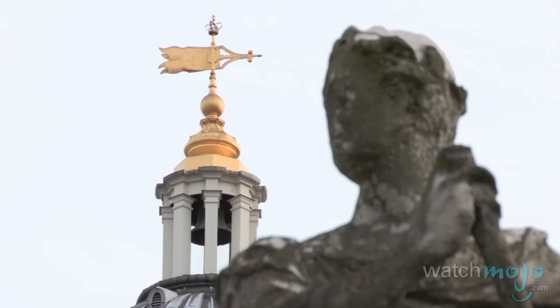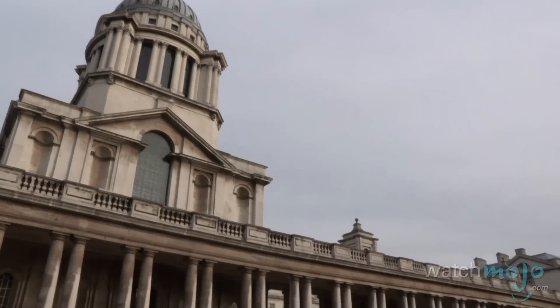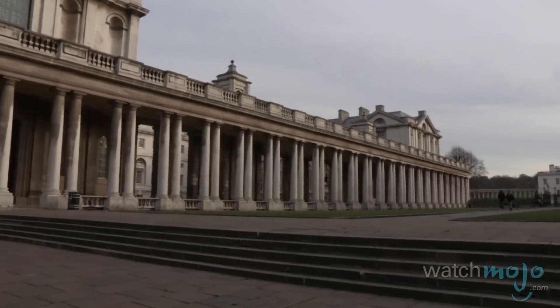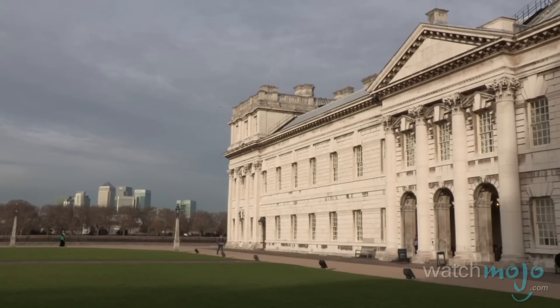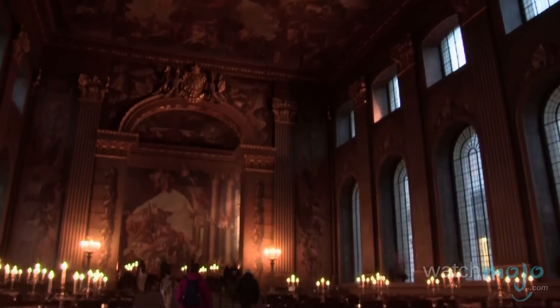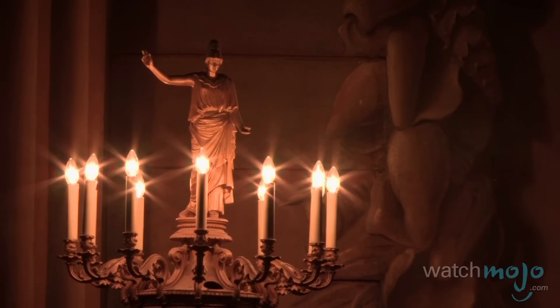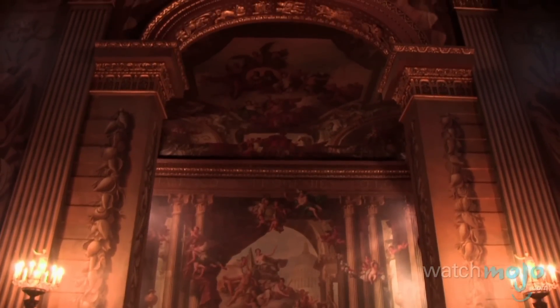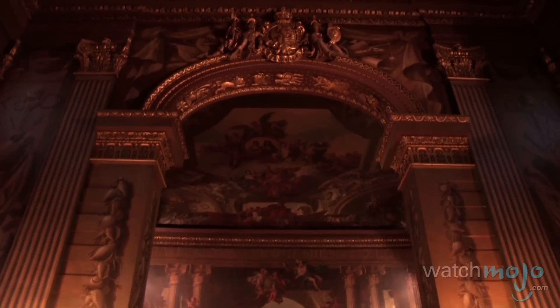The Old Royal Naval College in Greenwich is a vital piece of a UNESCO World Heritage Site because of its stunning architecture and sprawling grounds. This building was originally designed as a hospital by famed architect Sir Christopher Wren in the late 17th century. In 1873, it became a naval college and today it stands as an inspiring landmark of culture and history.